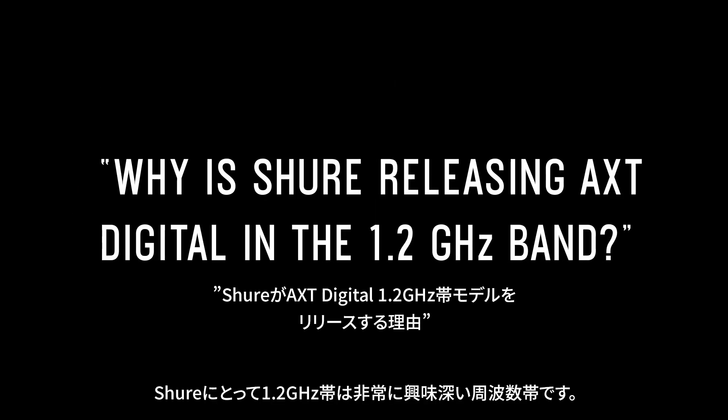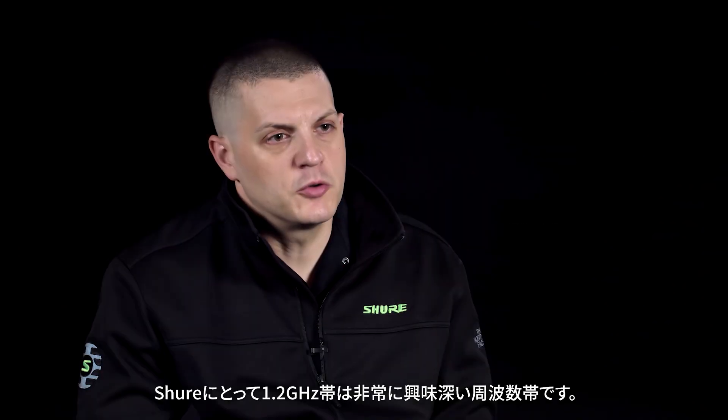1.2 GHz is a really interesting spectrum, because of the rules and regulations behind wireless microphone operation.